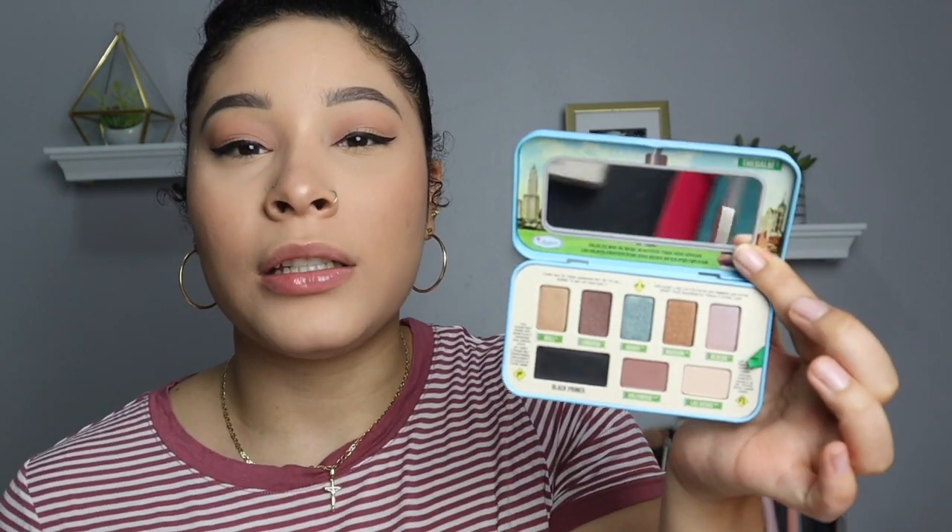The next thing in the box is the Bomb Cosmetics Auto Bomb Day to Night Palette. I've never really tried Bomb products because they never really stood out to me. I don't think I'm gonna use this, to be honest — it's nice that we have it, but it's not what I gravitate towards, so I'm going to give this to my sister.